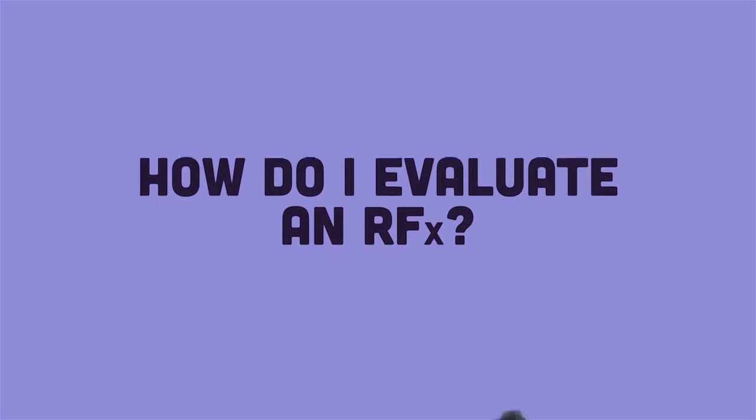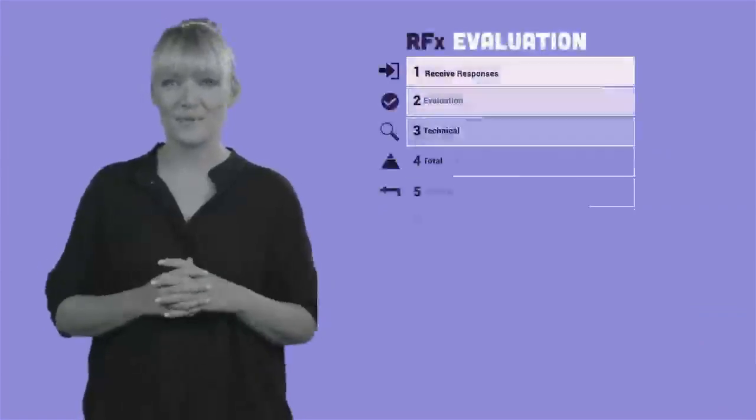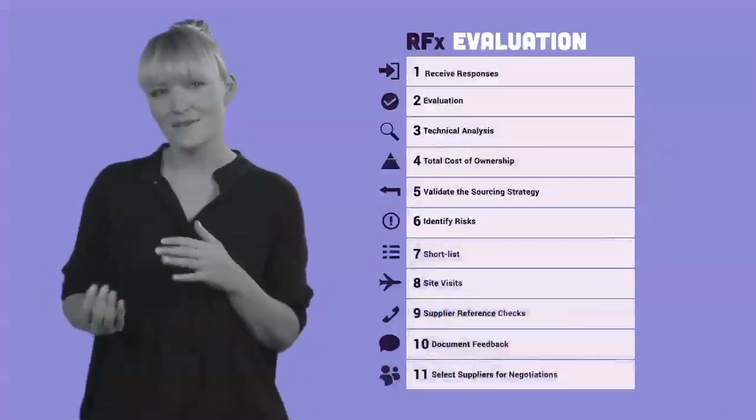So I've started to get responses. What's the process for evaluating an RFX? When evaluating responses to the RFX, there's a sequence that you should follow.